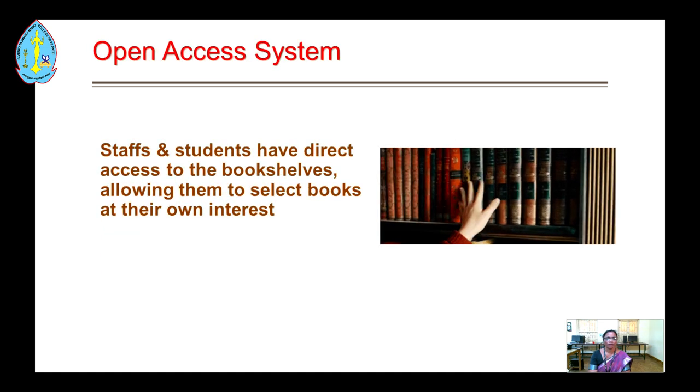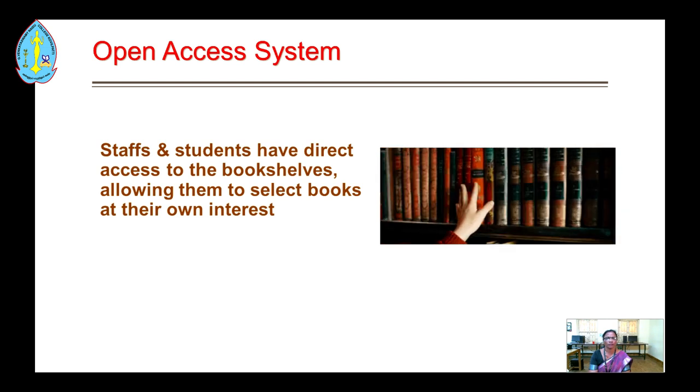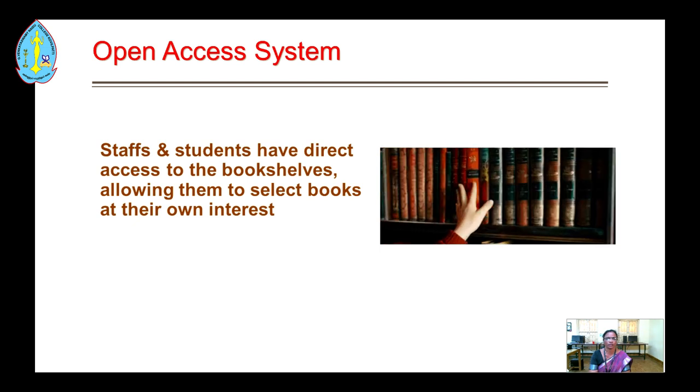Our library has an open access system for staff and students, who have direct access to the bookshelves, allowing them to select books of their own interest.